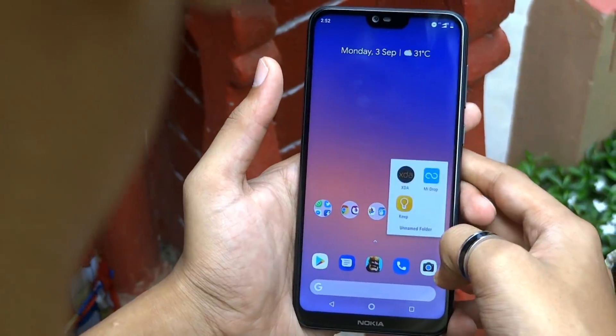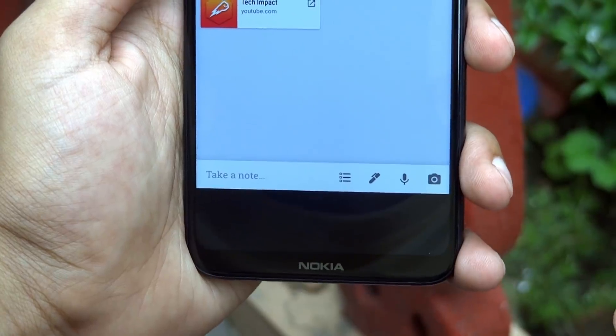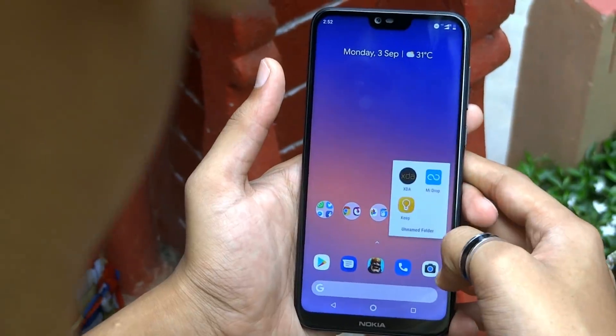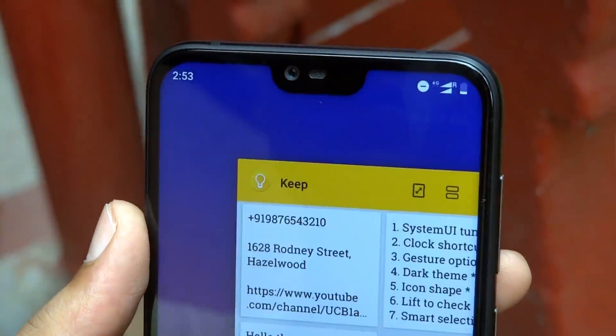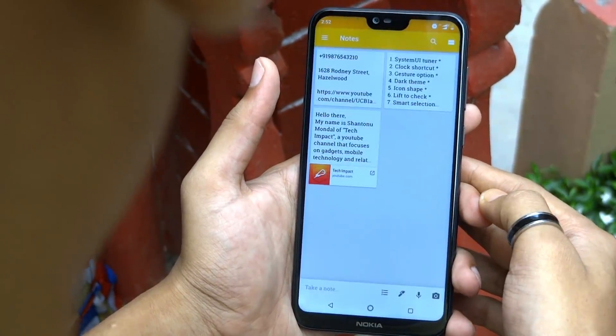You will notice that not every app works in full screen because of the 19:9 aspect ratio display of the Nokia 6.1 Plus. However, you can force those apps to run in full screen. To do that, open the app, then tap on the recent button. Find that app and tap on the full screen icon to fit it perfectly on the screen. From now on, those apps will run in full screen without any problem.